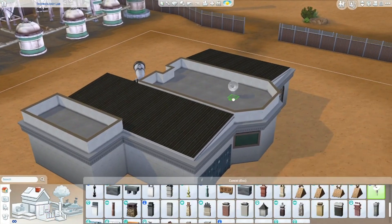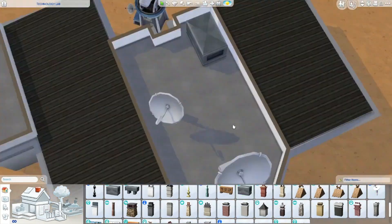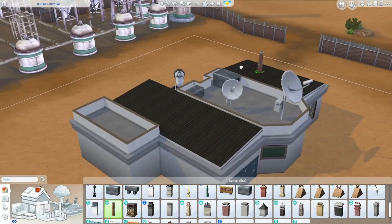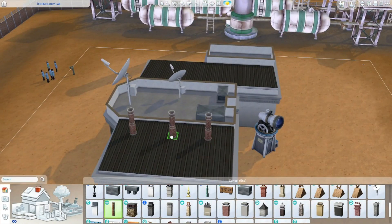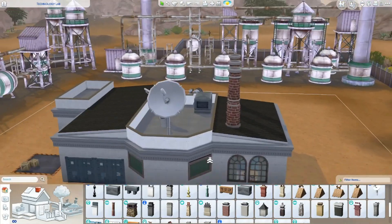We want this space to look extremely industrial. We want it to buzz and hum and have a bunch of moving pieces. We want everything to look very mechanical, and it definitely achieves that. That's one of the other fun things when I was player testing this — my sim when she was working in the lab, there were just so many noises and lab sounds, like things were buzzing.